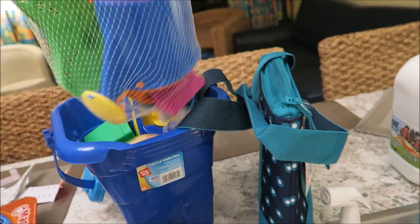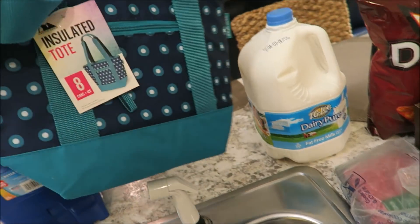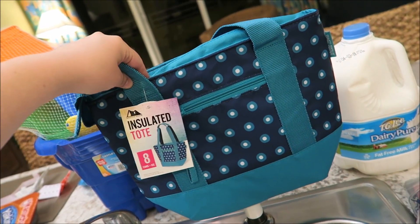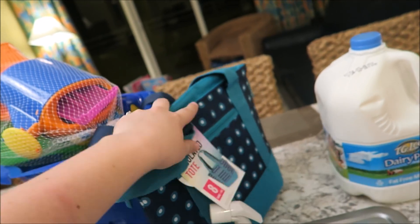We got some beach toys, just a whole bucket of beach toys. We picked up this insulated tote. I totally forgot to bring Maya's lunchbox and we're bringing food to Disney, so we're going to bring that.